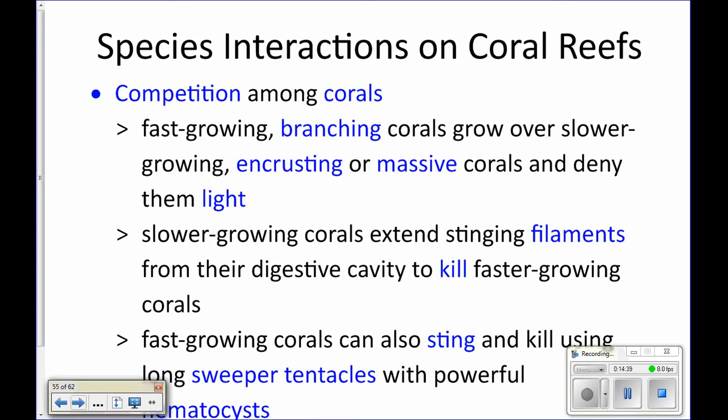Besides predation, another interaction that will occur in a reef is competition. Everybody on a reef is going to be competing for limited resources like food, space, or light, depending on what type of animal you are. Corals in particular will be in competition for space and for light, because they need a hard place to settle and then they need sunlight in order to do photosynthesis.